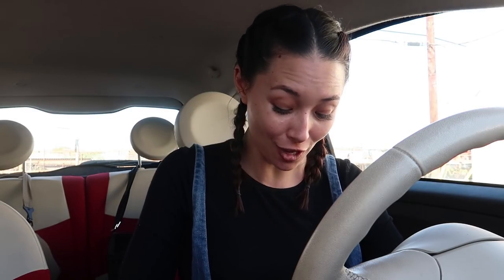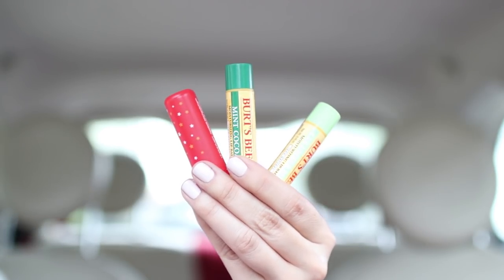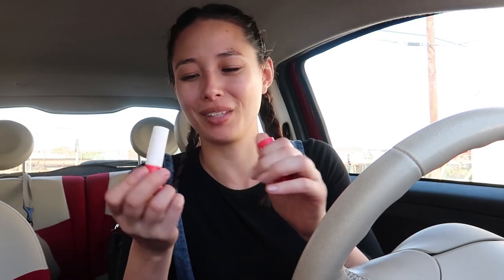ChapStick — it's a go-to. If you're like me, you have ChapStick in every car, in every room, in every bag you possibly own. It is crucial. This one is from Burt's Bees in cucumber mint, and then this one is just a random Yelp stick I got from an event.